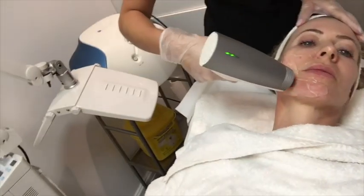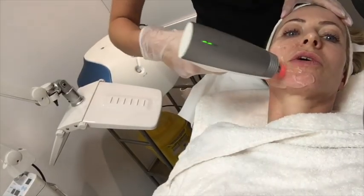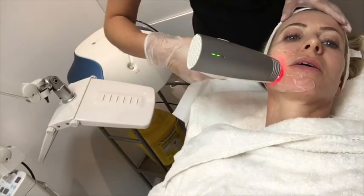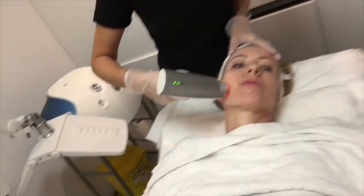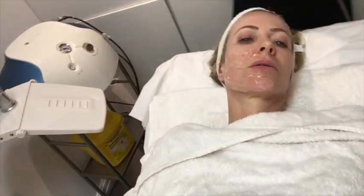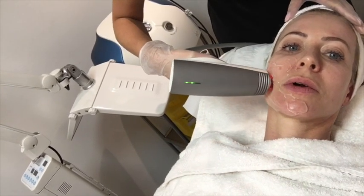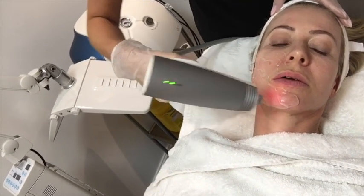It's a funny feeling — a little like a thin brush, because of the cooling gel. Okay I'm going to increase a little. Yeah, honestly I can hardly feel that.